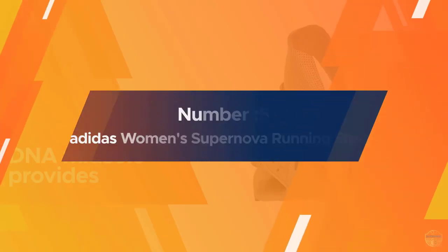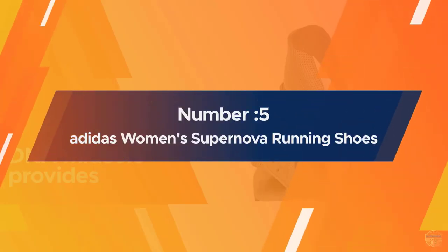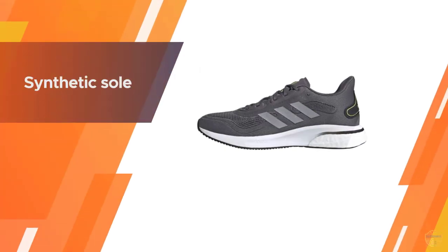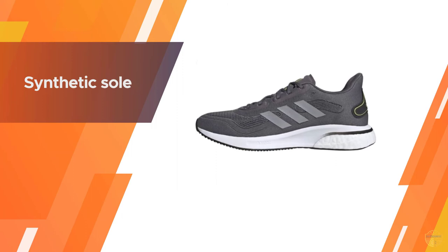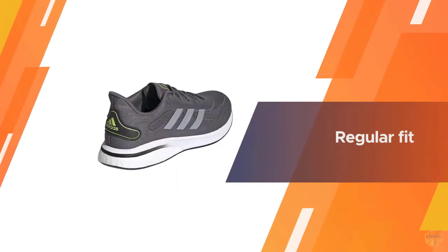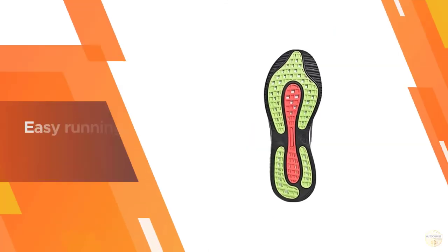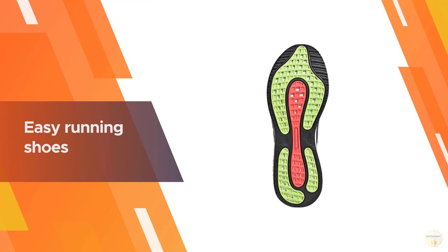Number five: Adidas Women's Supernova running shoes. Distance runners need cushioning and support that holds up from their first to their last mile, which isn't easy to find in an inexpensive running shoe. The Adidas Supernova gives runners the comfort and protection they need, all at an affordable price. It's designed with flexible cushioning in the forefoot and responsive cushioning in the heel for a comfortable, smooth ride.